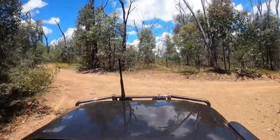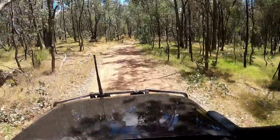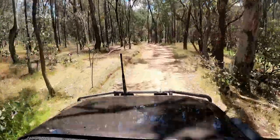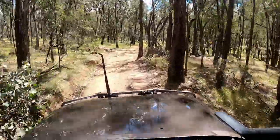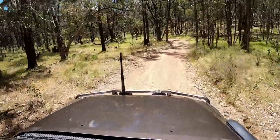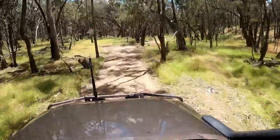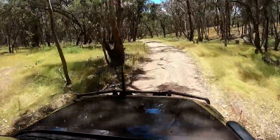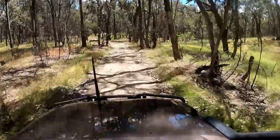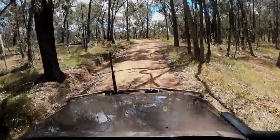I think this track we came in on is called the Quarry Track — it comes directly off the road that bounds the eastern side. You access it from the Cooksons Road area if you know the area. Our plan was to head through the Chiltern Mount Pilot National Park on the south side of the freeway, then make our way down towards Beechworth, turn west past Woolshed Falls — well worth checking out if there's been recent rain — and then into the El Dorado State Forest.